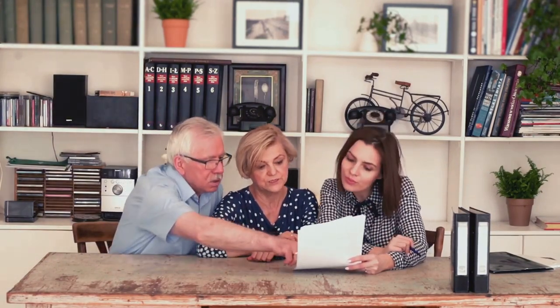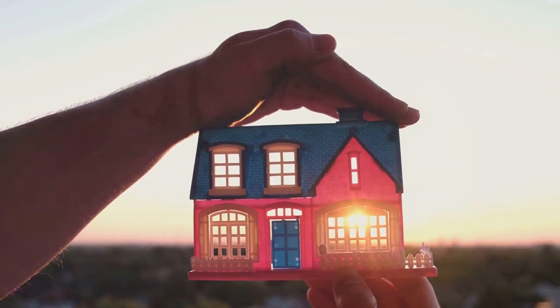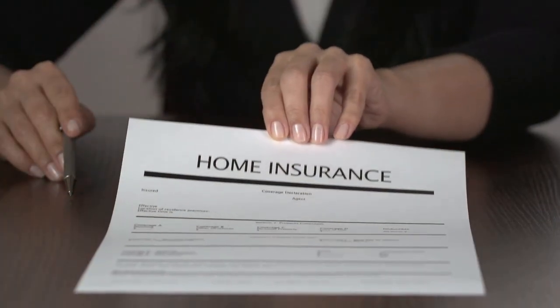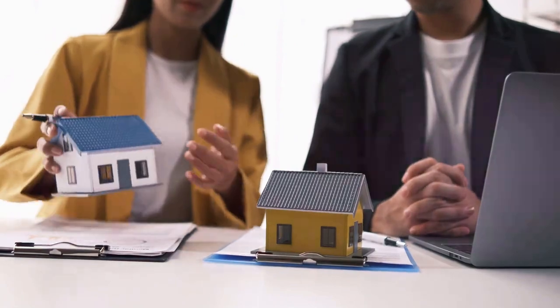Hopefully this gives you a clearer picture of what homeowners insurance is all about. In a nutshell, homeowners insurance is your shield against potential financial loss related to your home. Now, on to landlord insurance. Landlord insurance, at its core, is a financial safety net for landlords. It's like homeowners insurance, but it's tailored specifically for those who own rental properties.